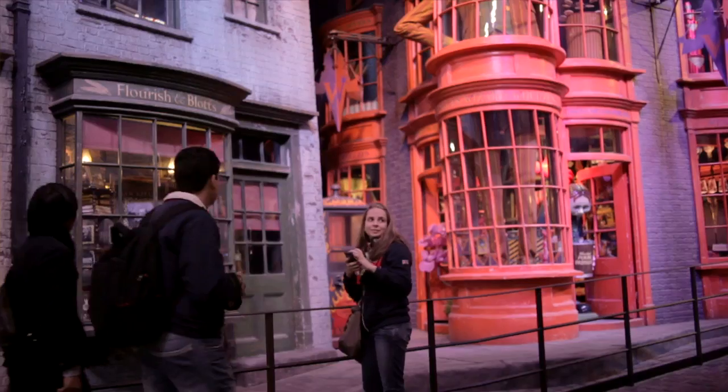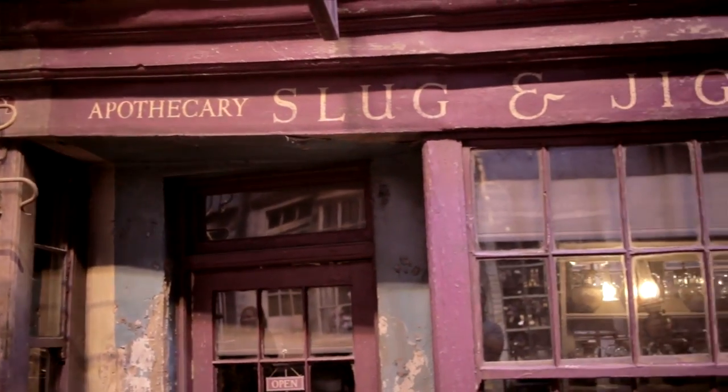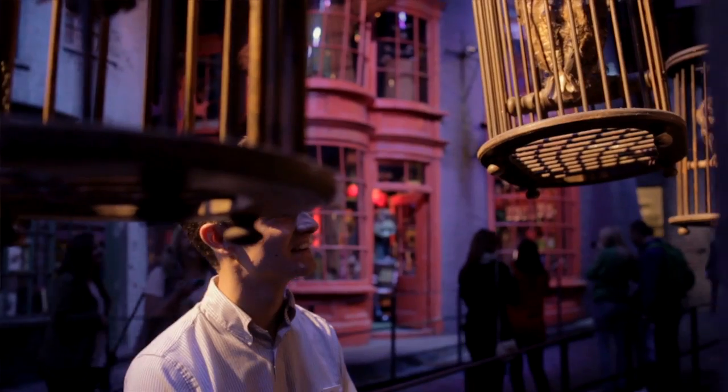I've got a huge passion for the film industry, so the thing I love about London is walking through the streets and recognizing all those really iconic locations from famous films. It is like being in a movie — it's like starring in your own little film.